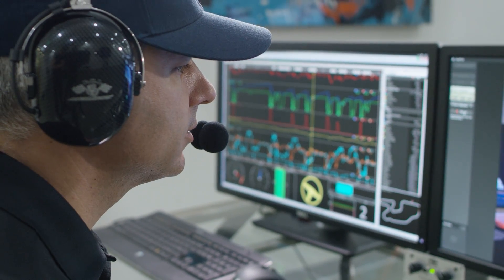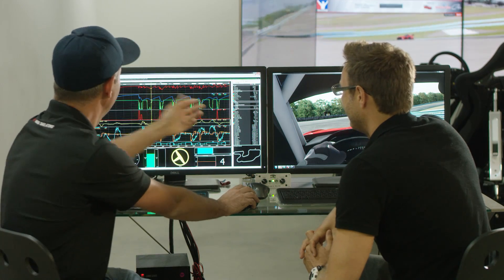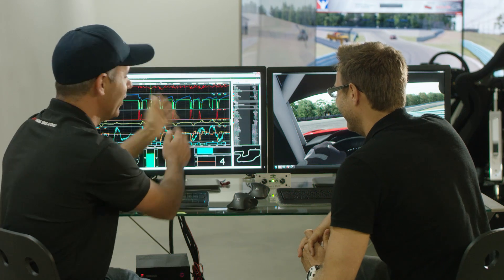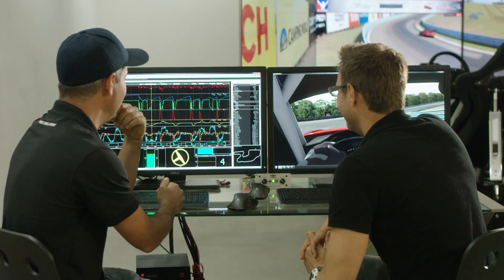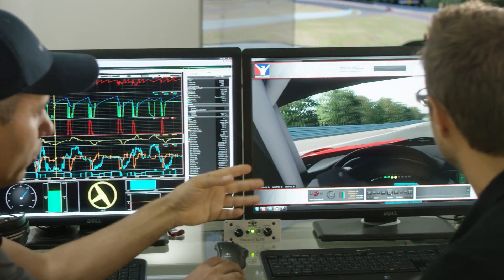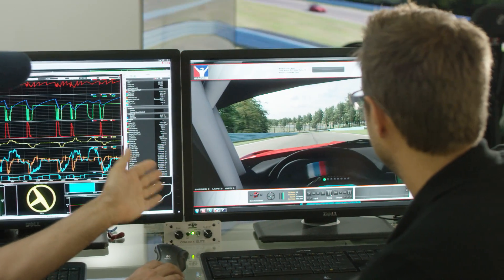An instructor can tell a customer right away: you need to be more on the throttle here, you need to brake sooner, harder. It's able to give the customer a visual feedback tool. You can actually show them on a graph — you're doing well here, you're falling further behind here. You can compare your lap versus the optimal or instructor's lap or even another professional's lap, so you can instantly see where you're falling behind and where you're ahead of the instructor.